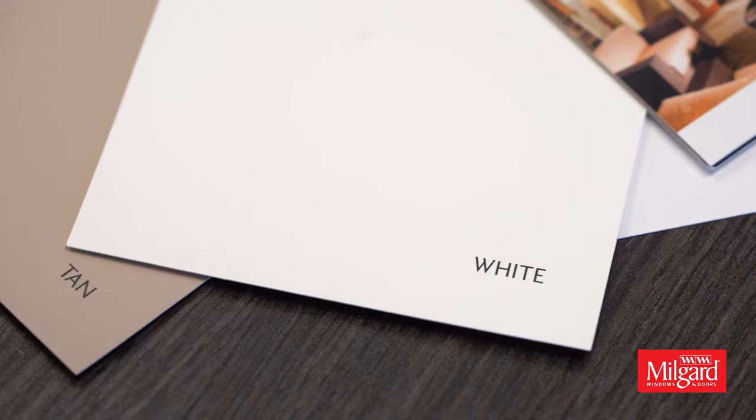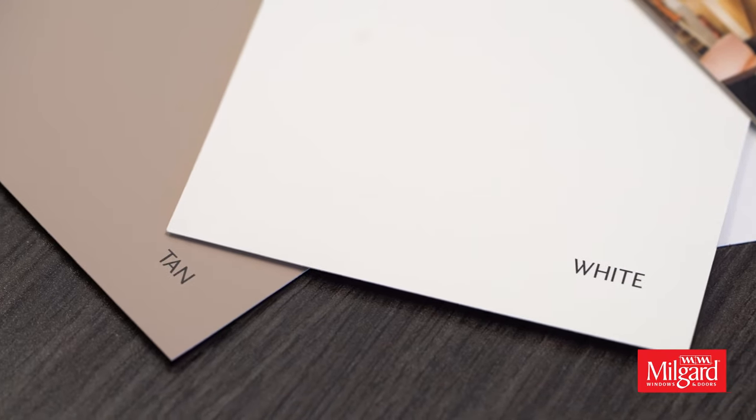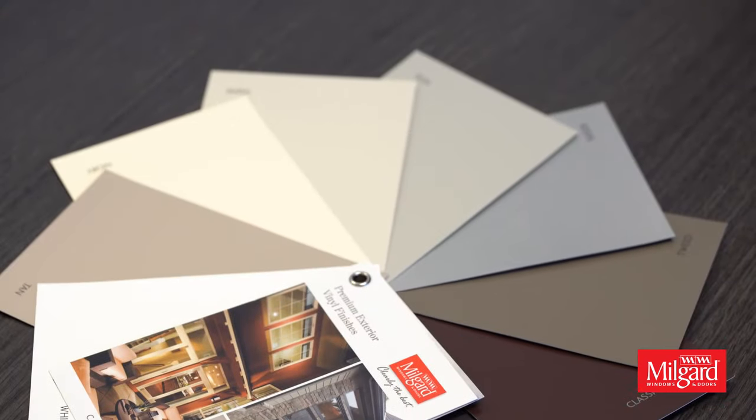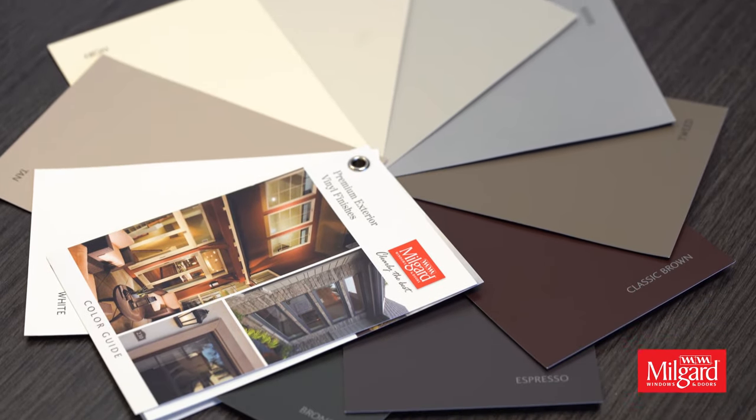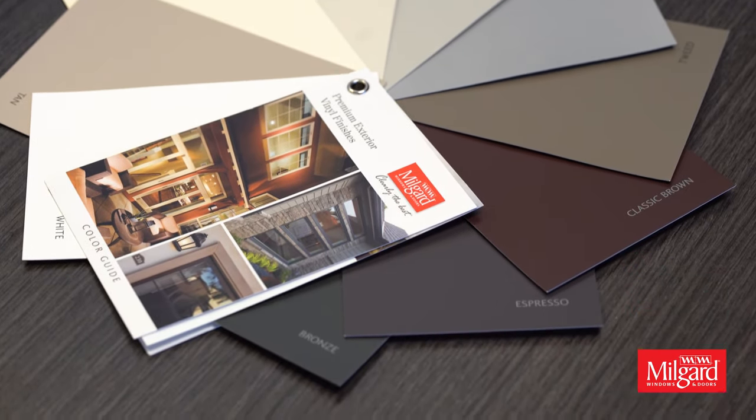The Trinsic series is available in two standard colors, white and tan, where the exterior matches the interior. We also offer our eight premium exterior vinyl finishes, which include bronze and silver.